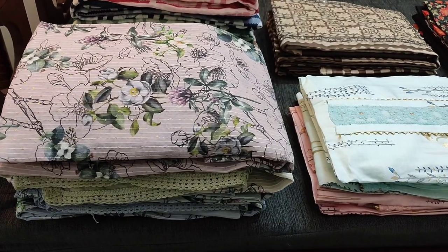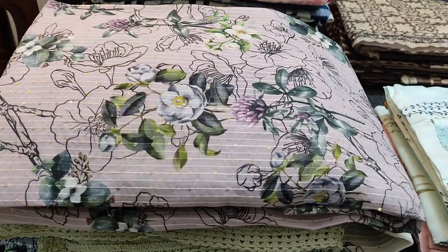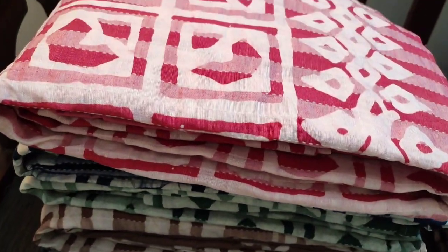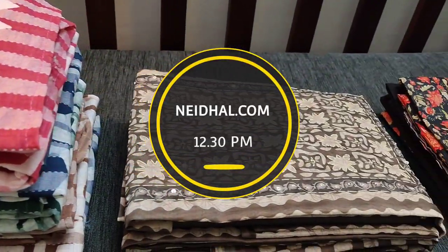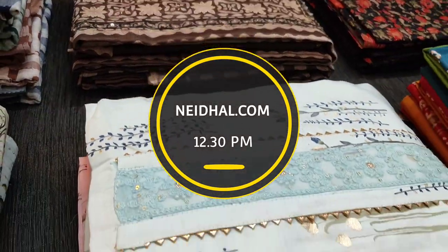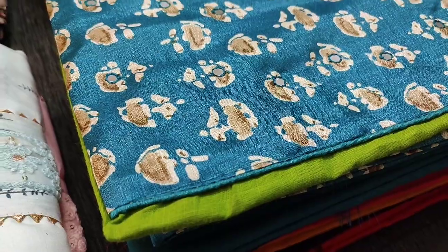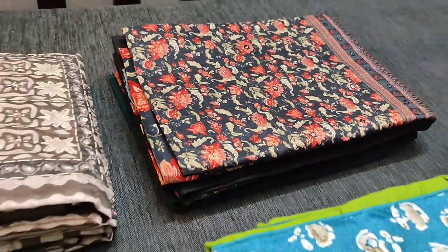Hello viewers, welcome to Needle Online. Today we are going to see six designs in regular and fancy dress materials, price ranging from 799 to 2199. All these products will be available on our website needle.com from 12:30 PM today. You can place your order directly from our website and we do free shipping all over India. Orders placed today will be shipped on 21st November and tracking details will be shared to your mail and SMS on 22nd November. Please order accordingly.